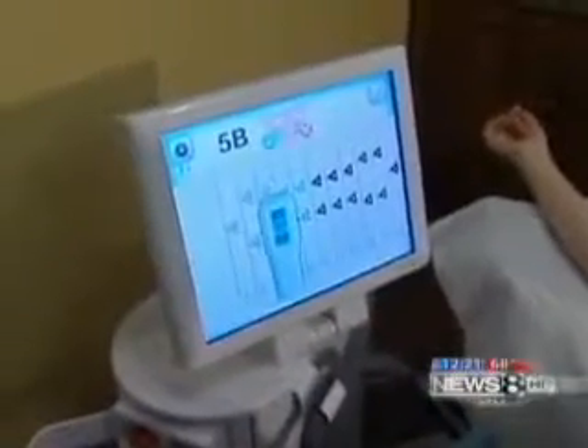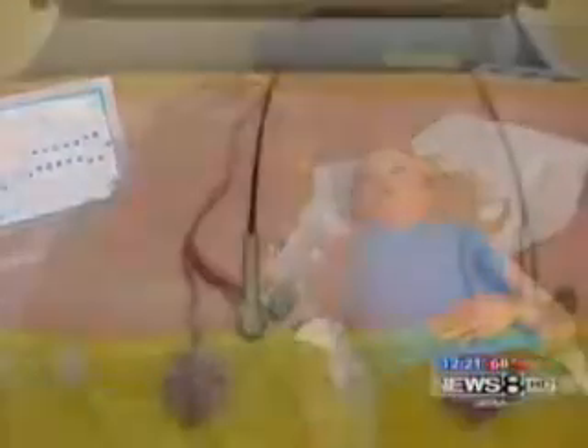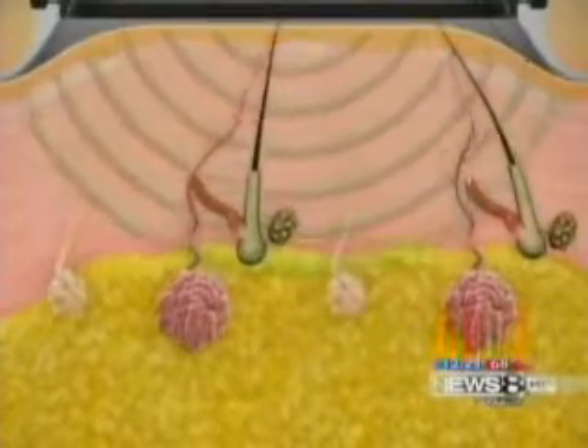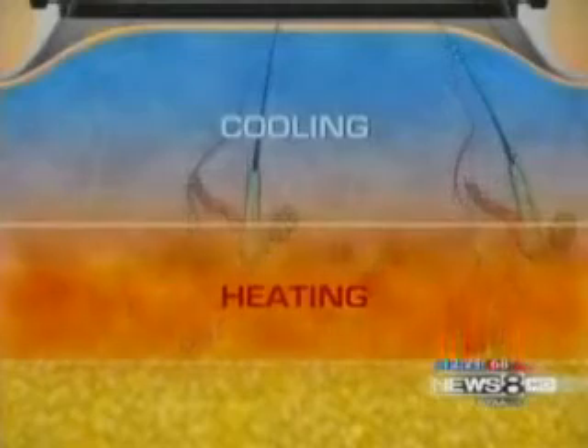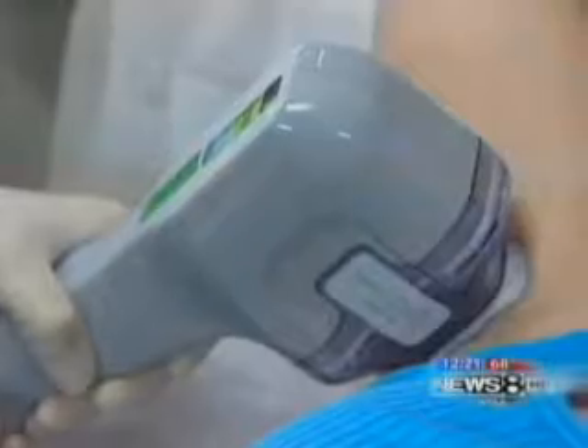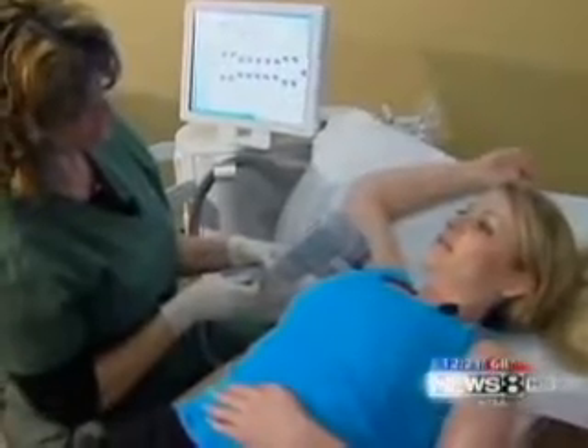You can also see the grid right here on the machine. Then local anesthesia numbs the area. The MiraDry wand then suctions the skin, bringing the sweat glands closer, while the heat works to get rid of sweat glands using microwaves, and a cooling cycle is meant to keep the skin safe from damage. I feel some pressure — it feels like some suction, but I don't feel any pain.